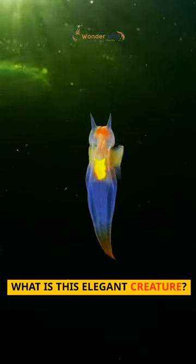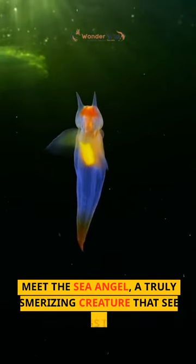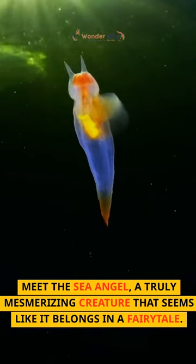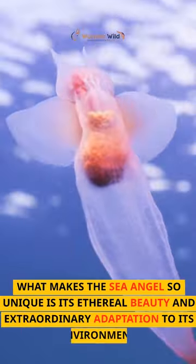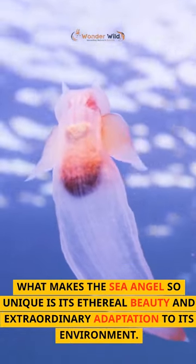What is this elegant creature? Meet the Sea Angel, a truly mesmerizing creature that seems like it belongs in a fairy tale. What makes the Sea Angel so unique is its ethereal beauty and extraordinary adaptation to its environment.